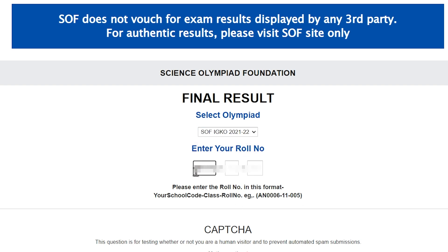Now, let's enter our roll number exactly in the mentioned format. In the first text box, let's enter the first six letters of the roll number along with the alphabets. In the next box, let's enter the next two digits of the roll number. In the last box, let's enter the remaining three digits of the roll number. Remember to enter the first six letters, the second two digits, and the third three digits respectively.